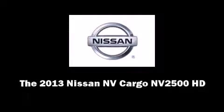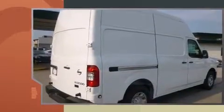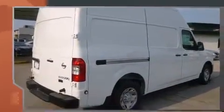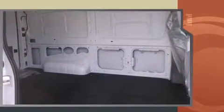Discerning drivers will appreciate the 2013 Nissan NV Cargo NV2500HD. Under the hood, you'll find an 8-cylinder engine with more than 300 horsepower, providing a spirited yet composed ride and drive.